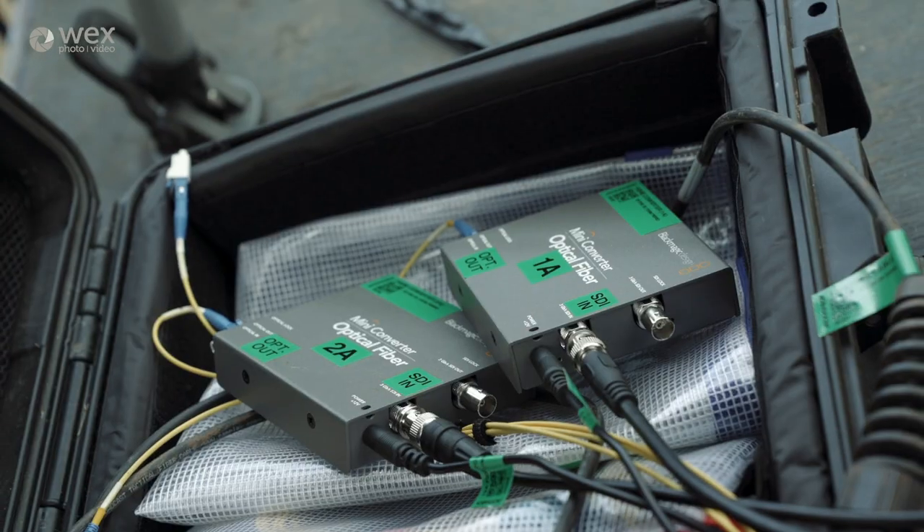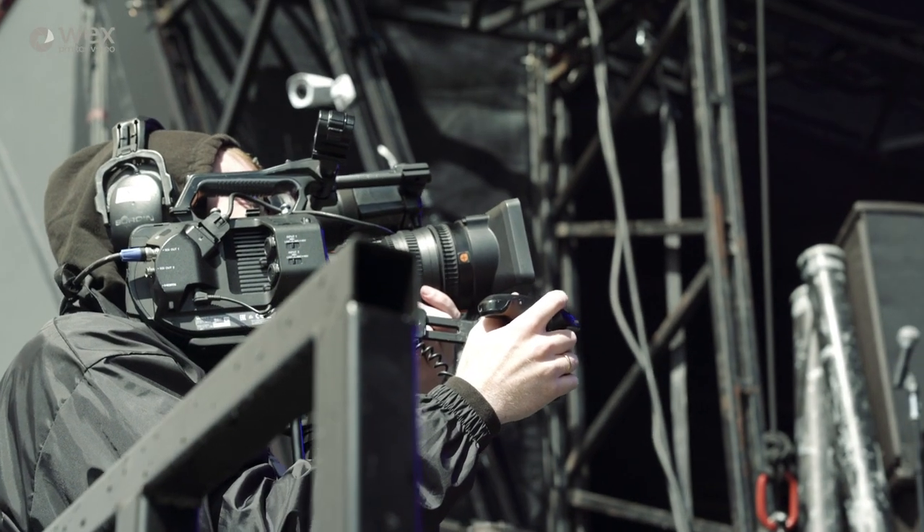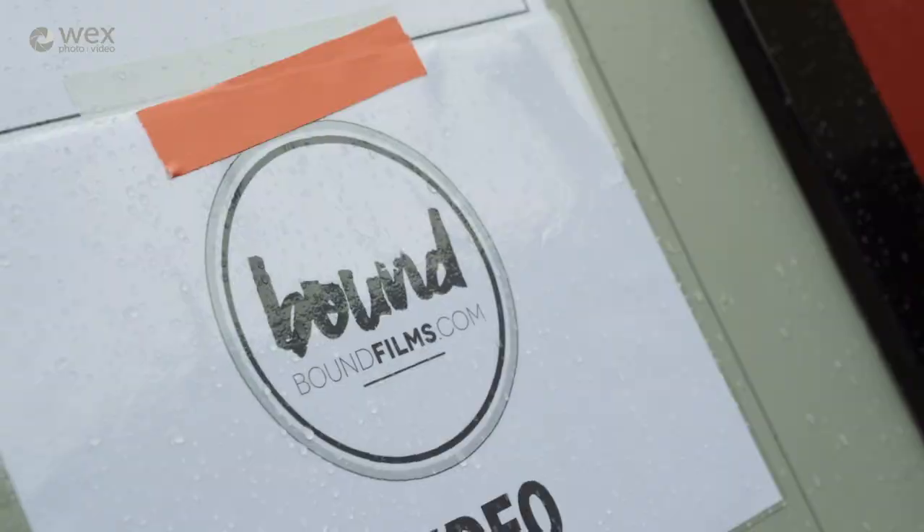Up here in the gallery, the signals are converted into fibre. They need to be converted into fibre because the signal can't travel so far over standard SDI. Let me take you to the vision mixer now.